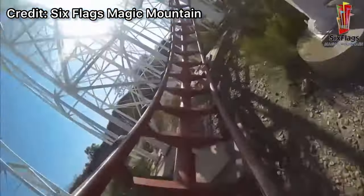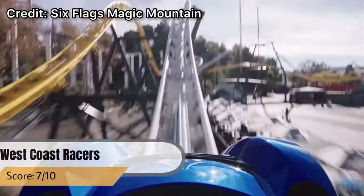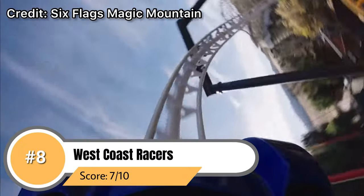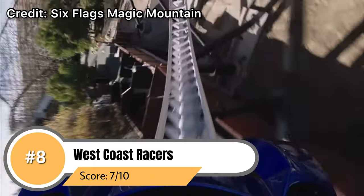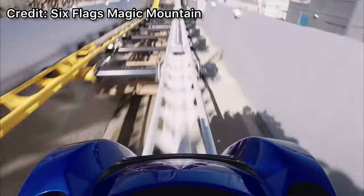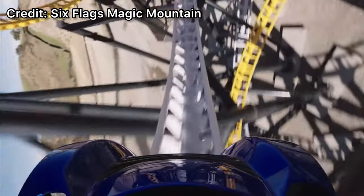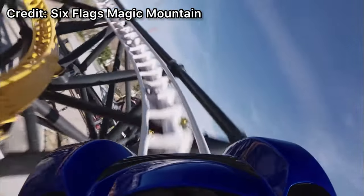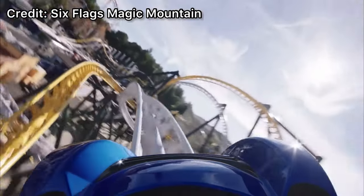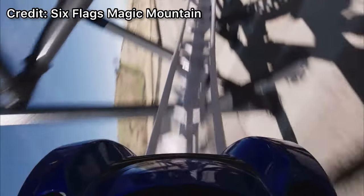Coming in at number 8 we have West Coast Racers. In our opinion this Premier Rides multi-launch is actually slightly overrated. If you look at all the wait times for all the coasters at Six Flags, this ride always has a two-hour line and we just don't get it. Sure the launches are fun, the layout is cool, there's some good airtime, but overall it's just not that great of a ride comparatively. There are many things that hold it back.